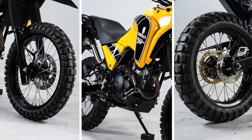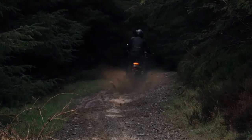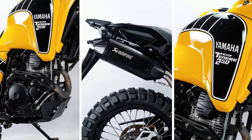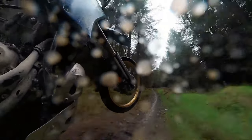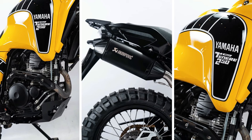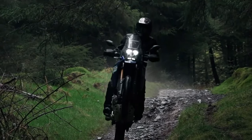Adventure touring demands versatility, and the Tenere 250 Rally Edition delivers with its lightweight and agile handling that inspires confidence both on- and off-road. Aerodynamics play a crucial role in maximizing performance, and Yamaha has carefully sculpted the Tenere 250 Rally Edition's bodywork to reduce drag and improve airflow, resulting in enhanced stability and fuel efficiency.